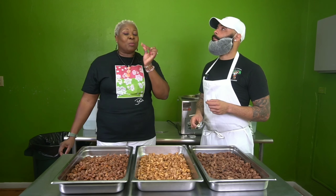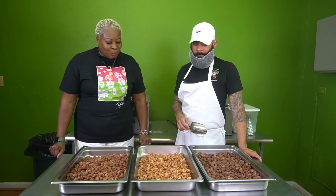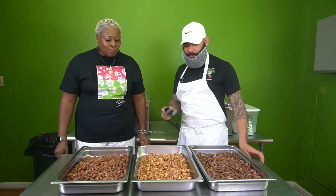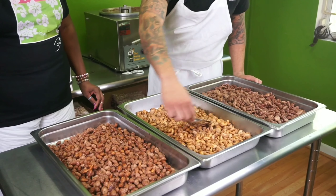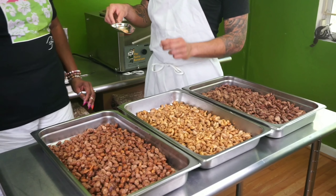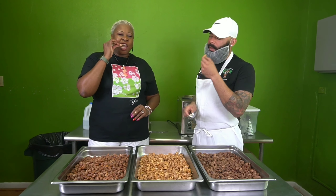I think I'll try one too. I always say I'm not going to try it, but you know — it's addictive. Ladies and gentlemen, it's addictive. Cinnamon glazed cashew.